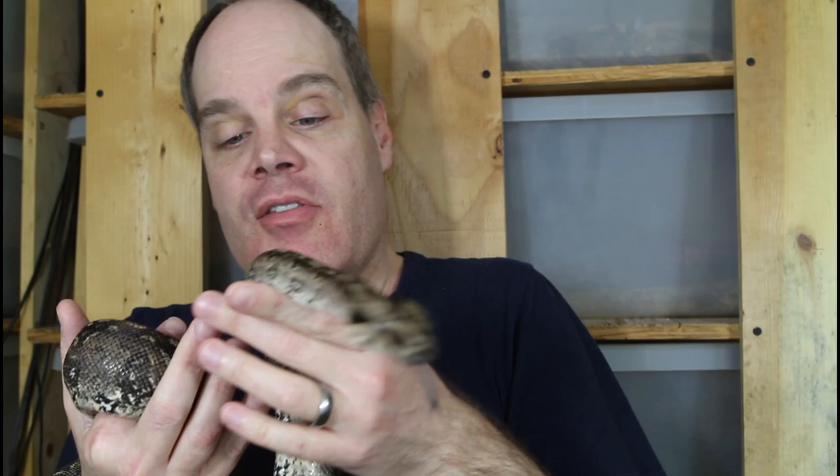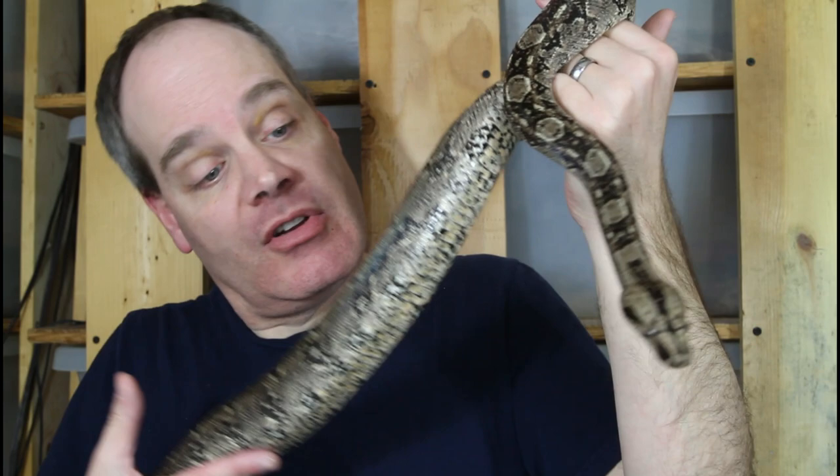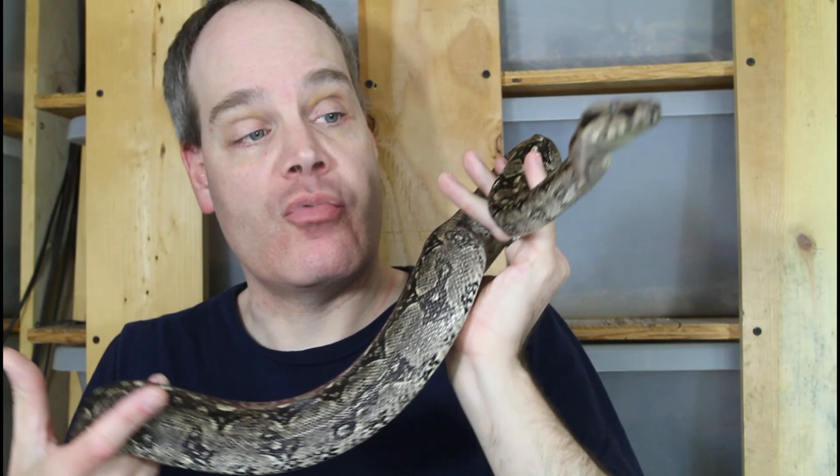These animals are the smallest type of locality boa. This is actually an adult female, and she's maybe four feet long, maybe not even four feet long. She's about six years old. She had her first litter last year and has taken a year off from breeding. She was actually born here in 2017.